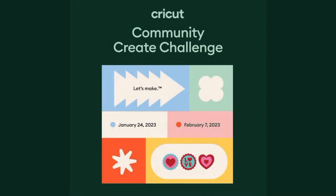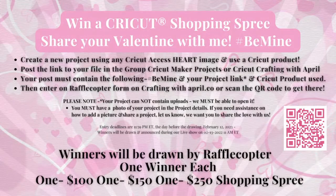Cricut Community Create Challenge, guys — I have a presentation video coming. It wasn't done; this wasn't supposed to be on the ribbon until like three minutes ago and they released it a little bit early. I'm going to cover a little bit about the challenge today, and then I'm going to do a totally separate video that walks you through step-by-step on entering the Community Create Challenge. The current giveaway is for Shopping Sprees — three winners for $500 total: one $100 winner, one $150 winner, and one $250 winner. All you have to use is any heart in Cricut Access and follow the rules on the hashtag BeMine and your project link.